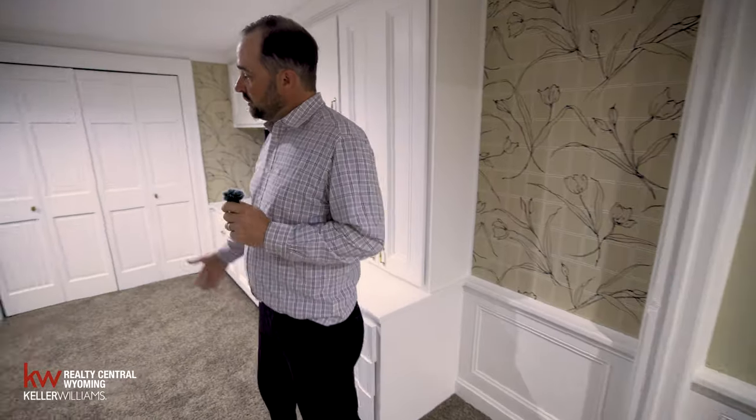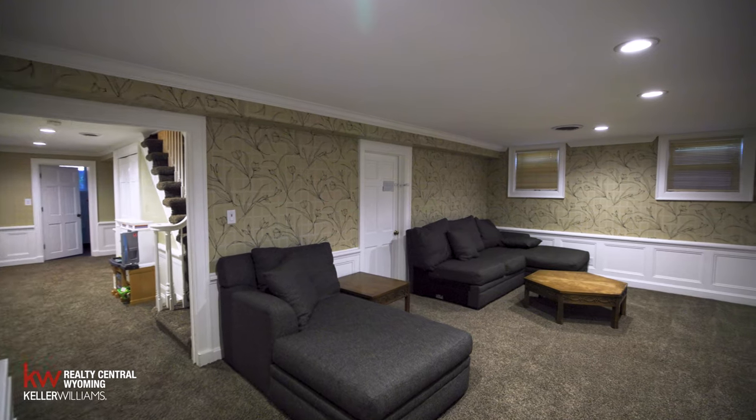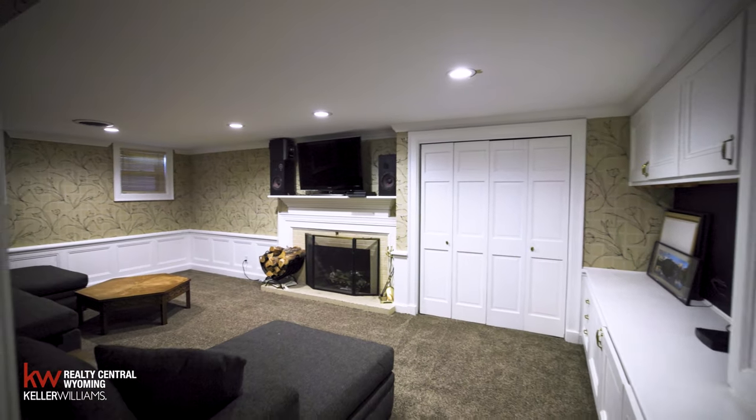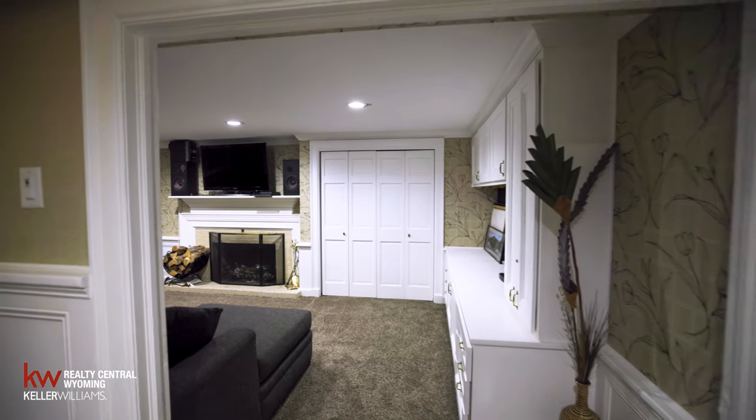Here in the basement we've got a great family room, also with another fireplace that's pre-plumbed for gas as well. Lots of built-ins and great finishes down here. One of the other architectural features unique to the home are the nice finishes on the walls.